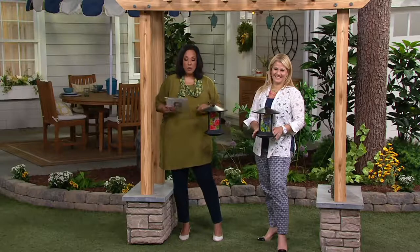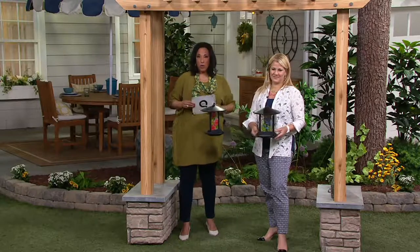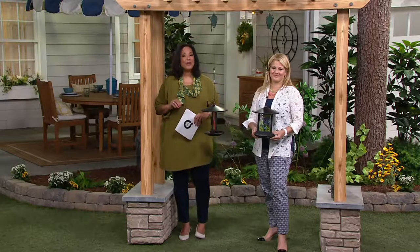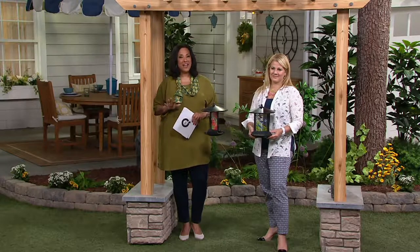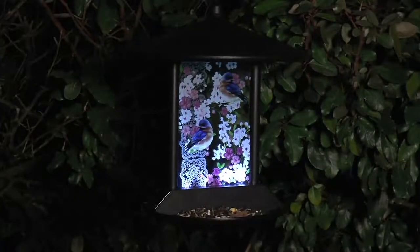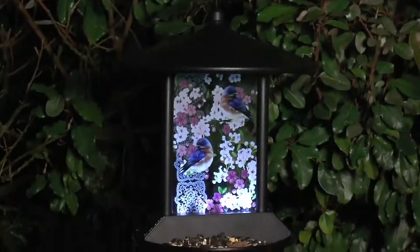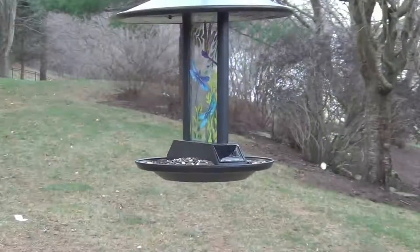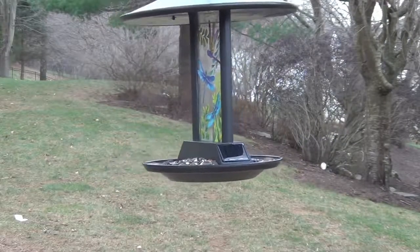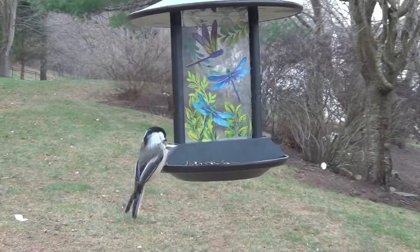Here's your opportunity to order. To order on QVC2, call 800-500-7590 if you love the solar LED bird feeder with that decorative glass panel by Evergreen. Simply let us know whether you want the red floral or the dragonfly.